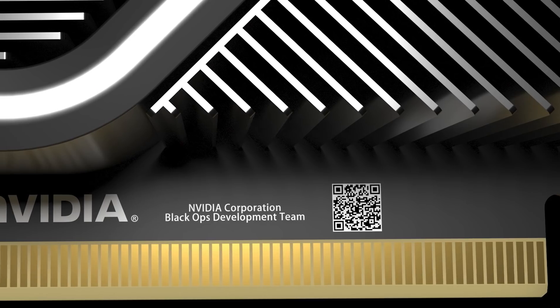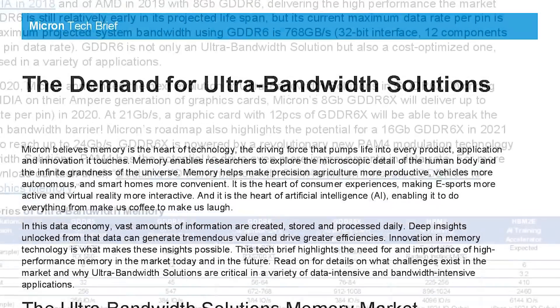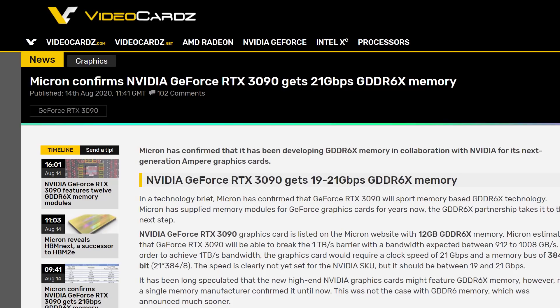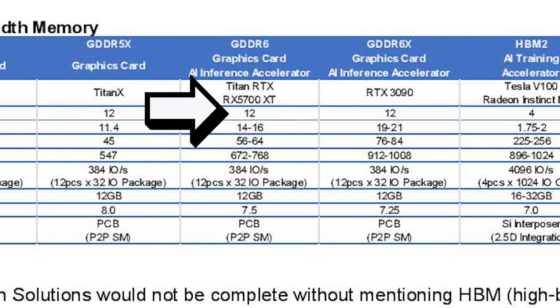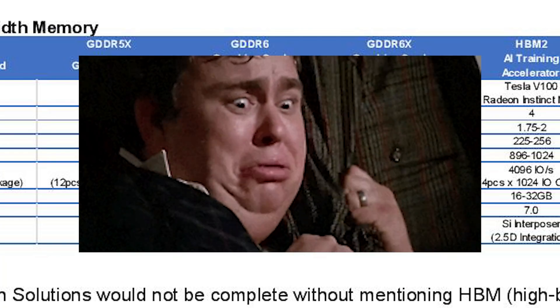We now have confirmation on a ton of RTX 3000 series rumors, including GDDR6X memory. Up until now, that new memory standard almost seemed like it didn't exist. But during a briefing with Micron, they confirmed it as well as the RTX 3090, which also confirms the 3000 naming scheme. Documentation has since been taken down, but it was reported by Videocards, who are definitely trustworthy. The RTX 3090 comes with GDDR6X memory at between 19 and 21 gigabits per second. There's some suggestion of 12 gigabytes of memory, but since the Titan RTX also shows 12, it may not directly correlate to total memory. Ampere is turning out to be a fascinating architecture — almost certainly a beast, though the pricing is likely out of this world.